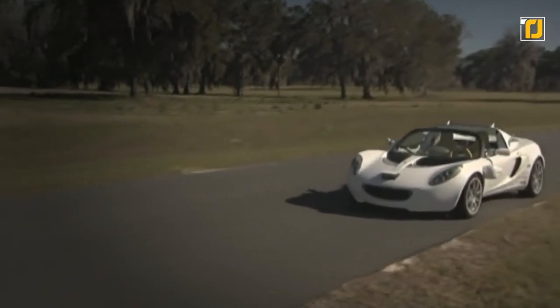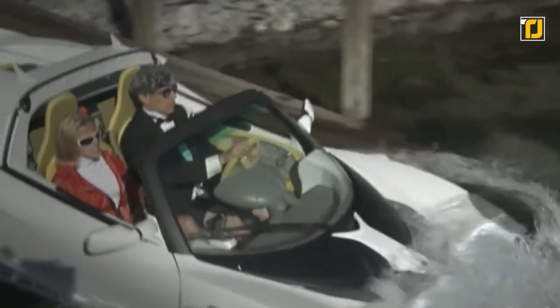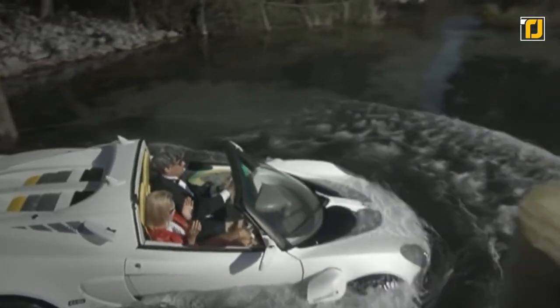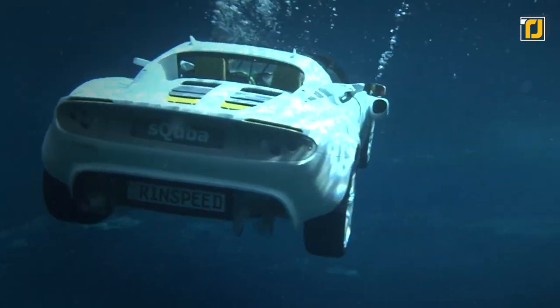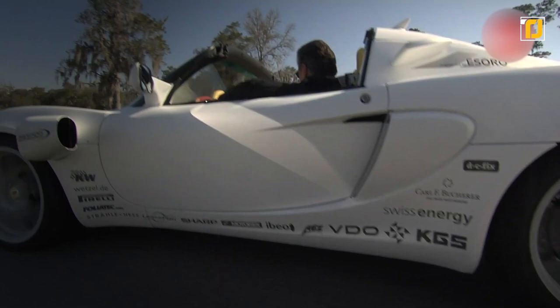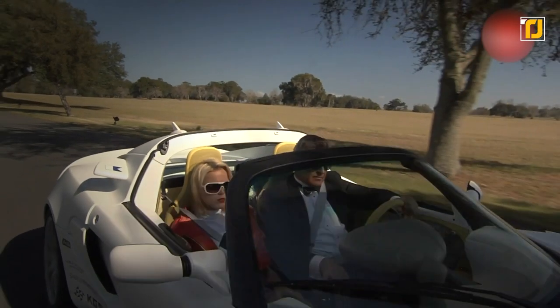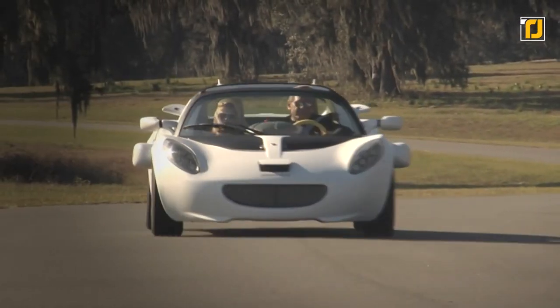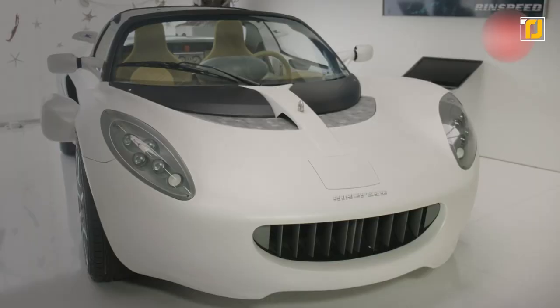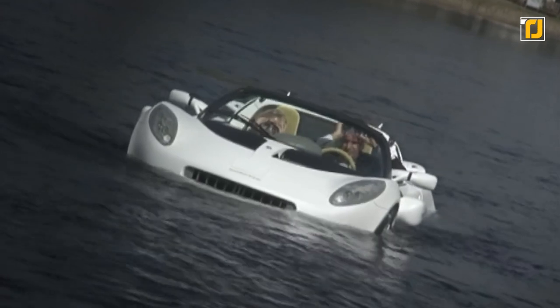Number 3: Rinspeed S Cuba. What makes this car so strange is the fact that it has been designed to do something we only see in movies or cartoons — the Rinspeed S Cuba is supposed to drive both on land and underwater. With its base being from a Lotus Elise, the idea was first conceived by Rinspeed CEO Frank M. Rinderknecht, and a prototype was introduced in 2008 at the Geneva Motor Show. All things considered, the design for the car is pretty solid.